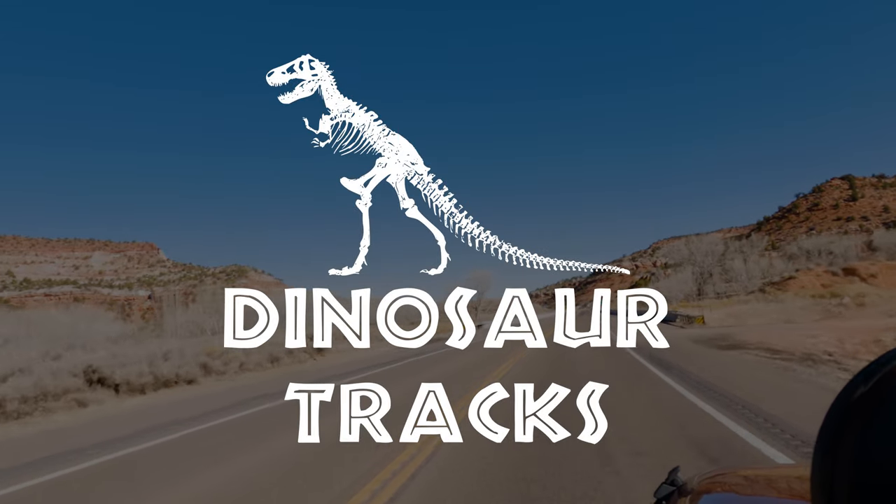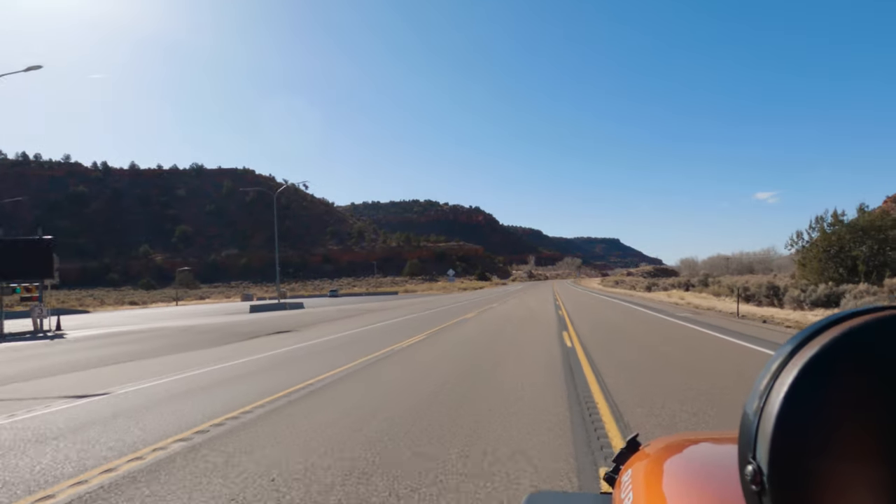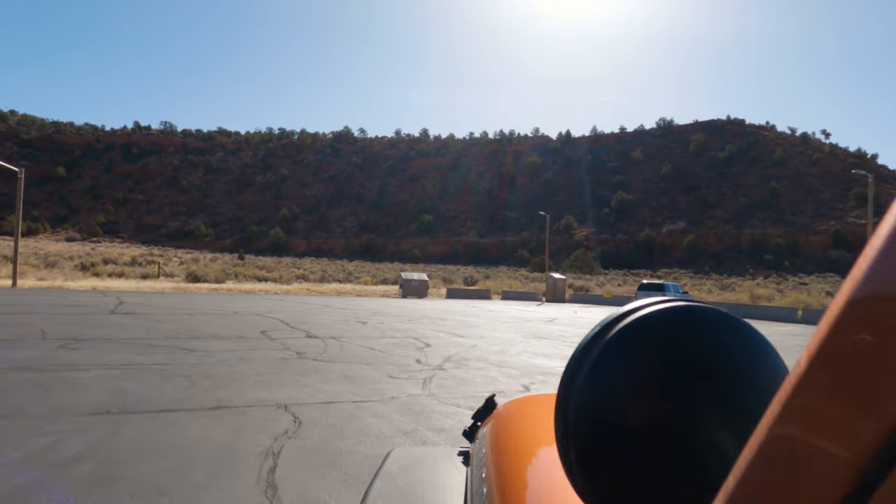Not far from Kanab, Utah is a place that has roots dating back over 230 million years ago. This short hike is known as Dinosaur Tracks.